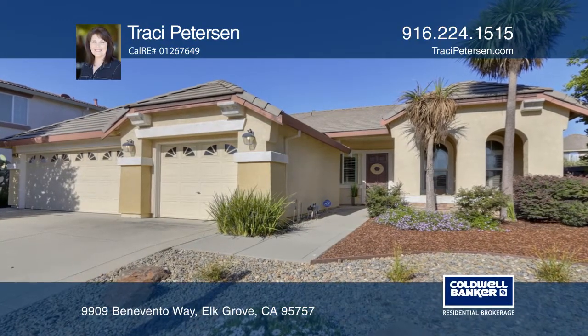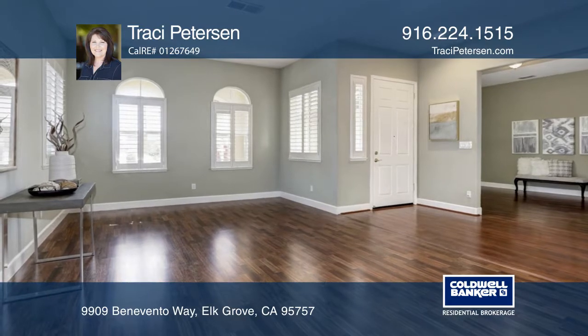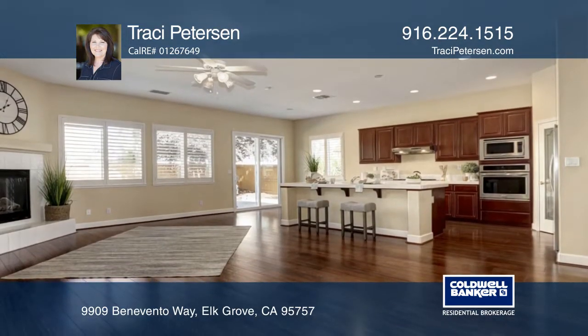Don't miss this three-bedroom, two-bath home in Elk Grove. This single-story home offers a den, wood laminate flooring, and plantation shutters.